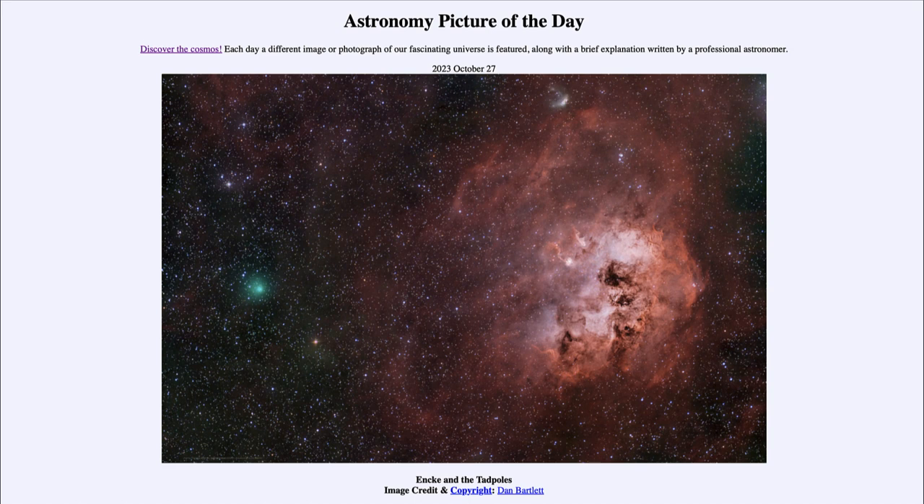As stars form they shape the area of the nebula around them and eventually disperse it out into space. While the comet and nebula look close together, they are actually at very great distances from each other — the comet is within our own solar system, while the nebula is many hundreds of light years away. That was our picture of the day for October 27th of 2023, titled 'Enki and the Tadpoles.' We'll be back again tomorrow for the next picture, and until then have a great day everyone — I will see you in class.